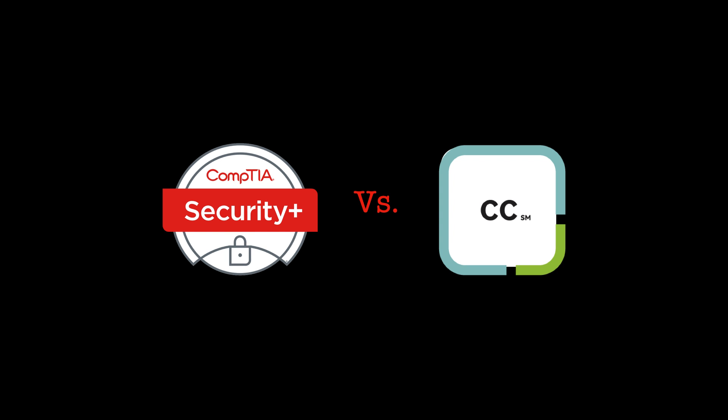So which should you consider doing? Everybody grasps cyber security concepts differently, and you'll experience some degree of difficulty with either certification. It's best to go back to the topic slides and see which aligns with you best. Also remember that the CC exam is currently free whereas the Security Plus is not, so that context matters. The CC by ISC Squared is best if you have no previous experience in IT or cyber security, as it's more beginner-friendly and gives you extra time to answer questions.